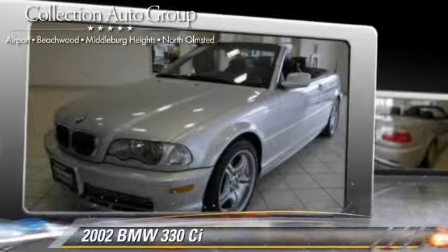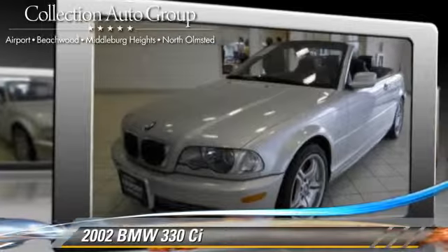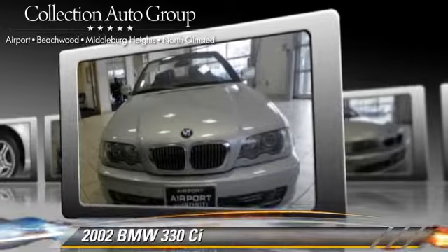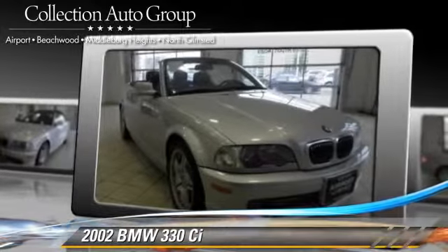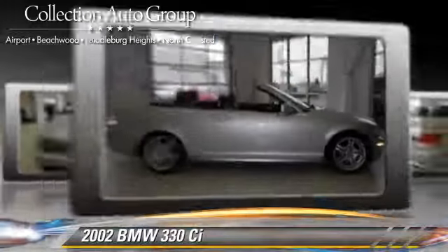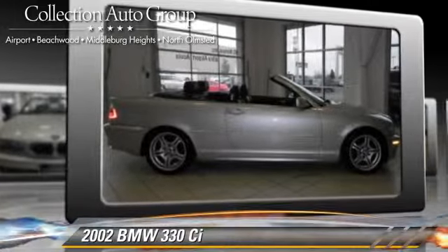This vehicle is well equipped. This BMW features power door locks, power windows, and heated windshield. Safety features include traction control, stability control, and four-wheel ABS.